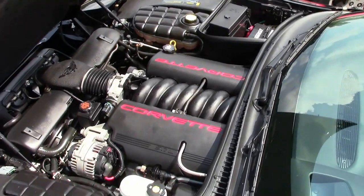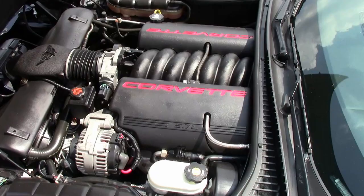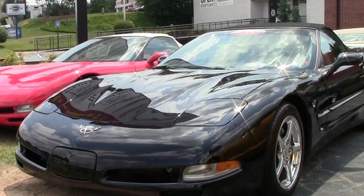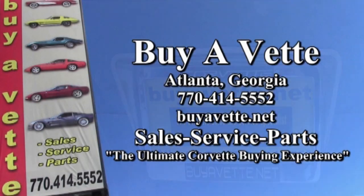Remember, we have more than 120 Corvettes always in stock here in Atlanta, Georgia. And remember also, we ship nationwide and worldwide — never a problem getting this car to you. And you'll be surprised how very affordable it can be.